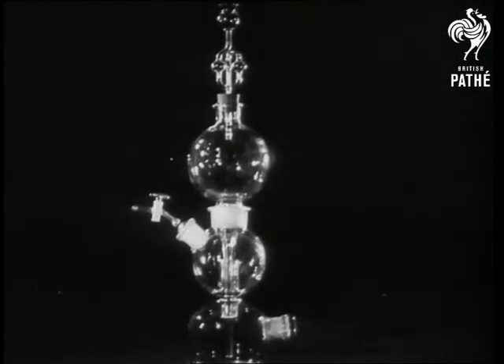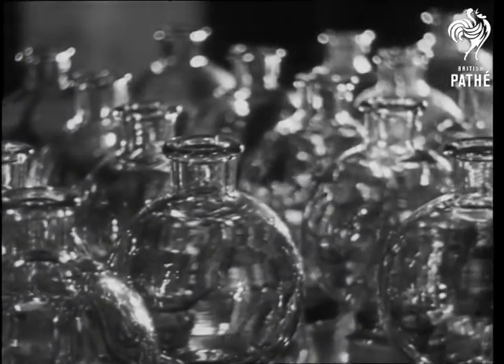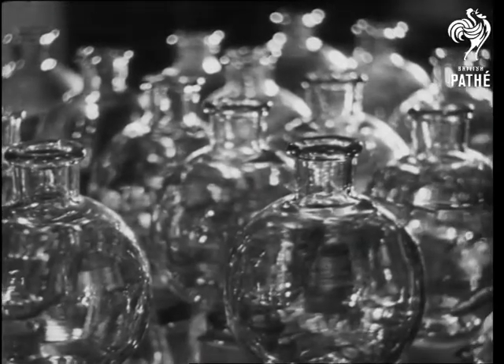The finished job: a Kipp's gas generator, ready for use in the chemical laboratory. It looks as if scientific glassware is one thing that will always need the craftsman's hand.